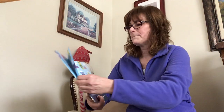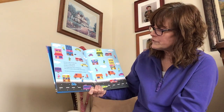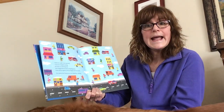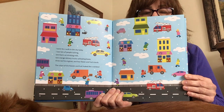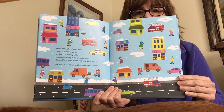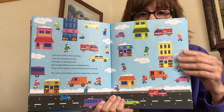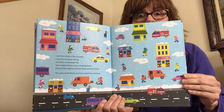Let's continue our walk. I went for a walk in the city today. I saw lots of people rushing, one black cat drinking milk, two orange delivery trucks unloading boxes, three red fire trucks, and four flowers and fruit stands. The colors of the flowers and fruit looked like a rainbow. We're looking for four flower and fruit stands. One, two, three, four. Do you see them? Here's one, here's two, here's three, and right here is four.